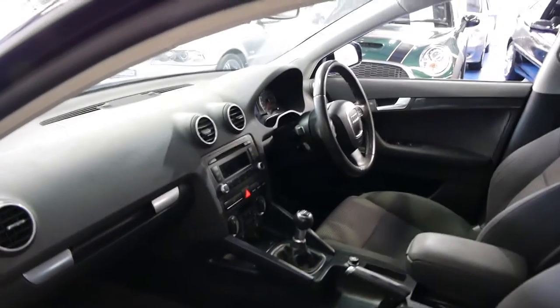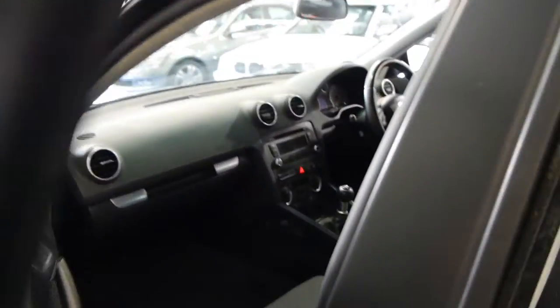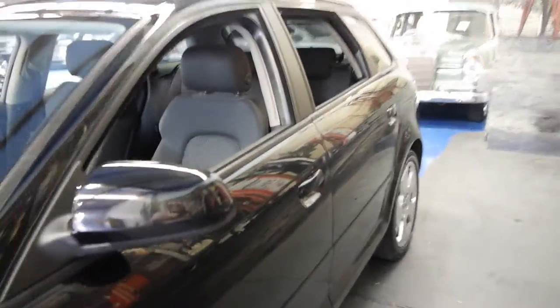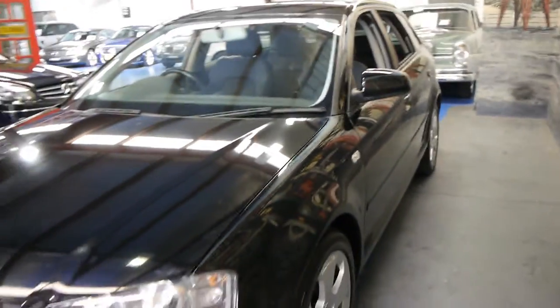We think this is a significantly better car than say a Volkswagen Golf from the same year. Brand new the Audi is a lot more expensive, but secondhand there's not that much of a difference. So we think you're far better off spending a little bit extra and getting something like this.